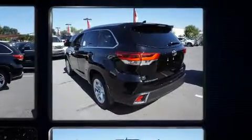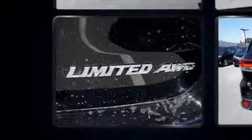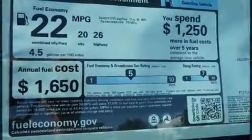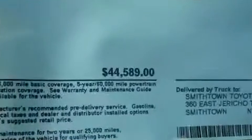Toyota prioritized comfort and style by including one-touch window functionality, heated and ventilated seats, fully automatic headlights, a power rear cargo door, lane departure warning, and power windows. Passengers in the third row enjoy seat-back reclining functionality, providing an extra level of comfort and convenience.